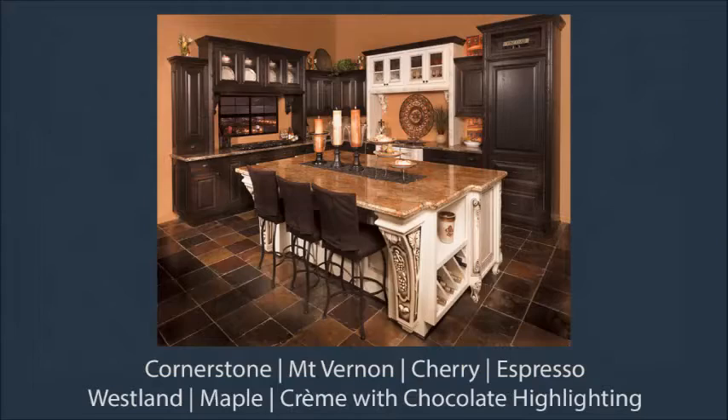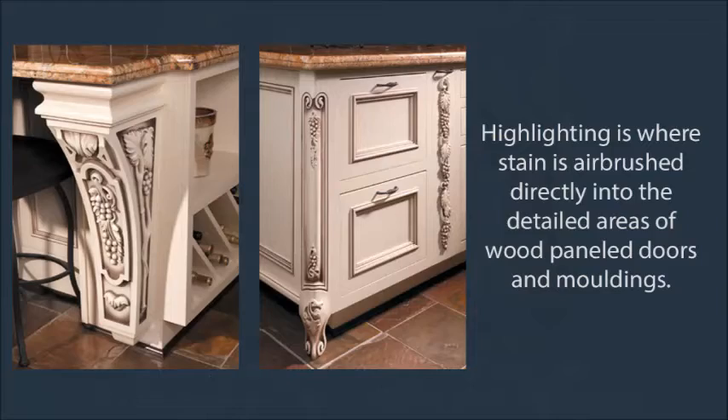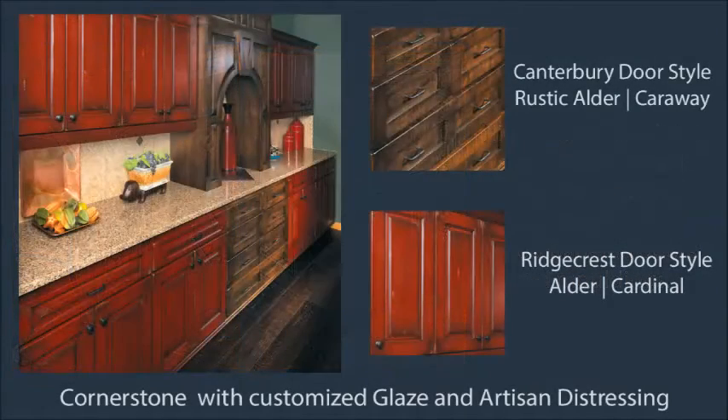This large traditional kitchen is in Cornerstone beaded inset and includes decorative corbels, moldings, and highlighting to bring an old world look. This Cornerstone display is full of custom options from the paint, stain, and glaze colors to the finish enhancements.